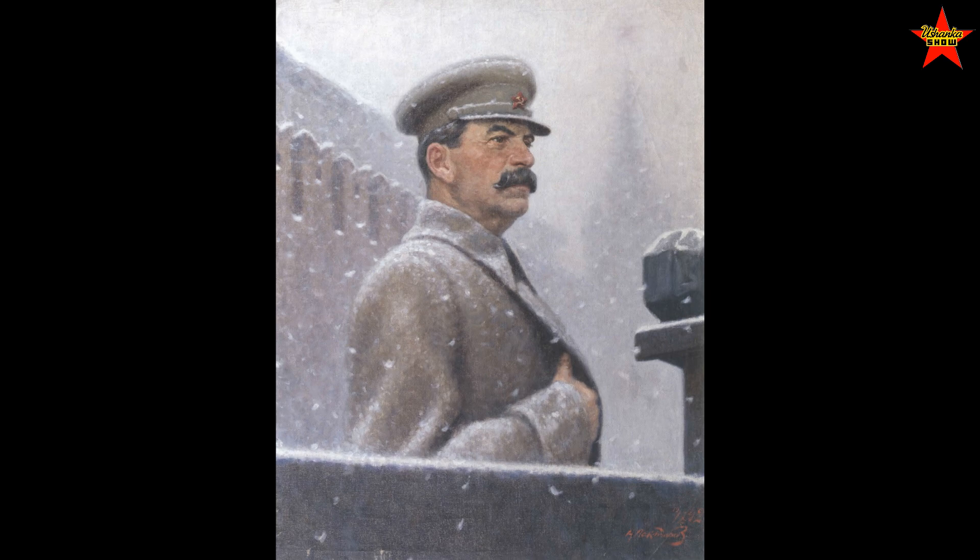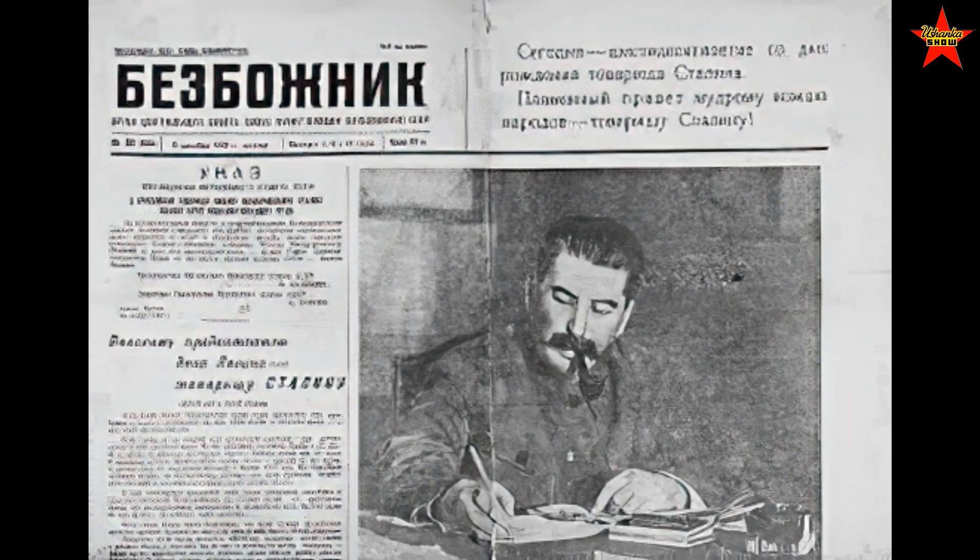I heard stories that somebody would have lunch, and another worker would notice a grease spot on a portrait of Comrade Stalin, which your wife had used to wrap your sandwich. You'd get reported, and you might end up having your lunch somewhere out in Siberia cutting trees.